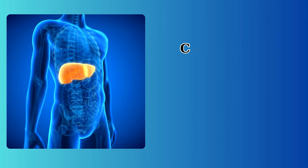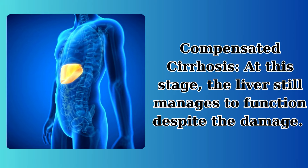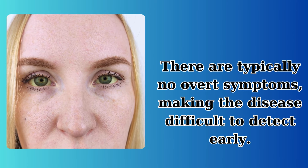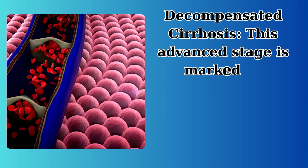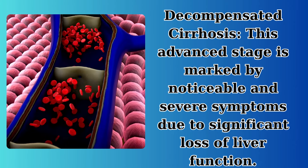Stages of cirrhosis: compensated cirrhosis — at this stage, the liver still manages to function despite the damage, and there are typically no overt symptoms, making the disease difficult to detect early. Decompensated cirrhosis — this advanced stage is marked by noticeable and severe symptoms due to significant loss of liver function.